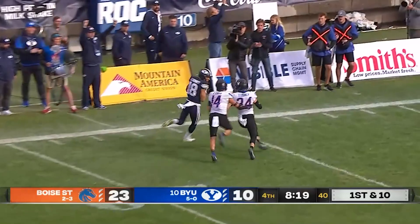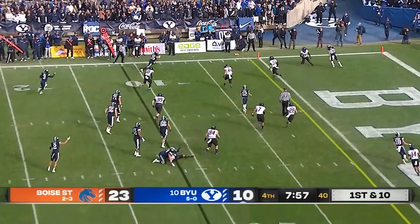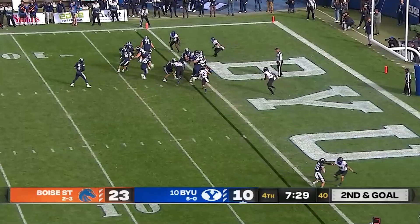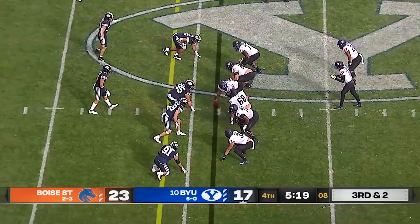Hall from the pocket, looking deep, airing it out — and the ball is caught inside the 20 by Romney. A flag is down as Romney is knocked out of bounds at the 11-yard line. Algier with the catch dives for the pylon and he's out of bounds at the one-yard line. Algier gets the carry — and he's in. Touchdown! BYU isn't done yet.